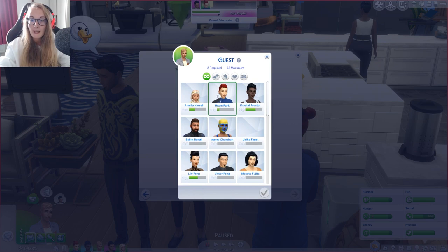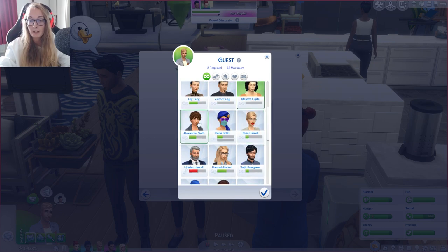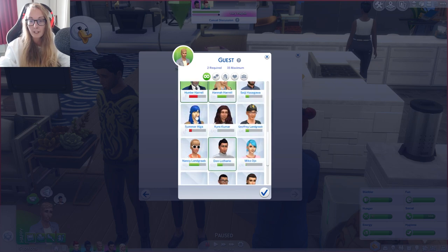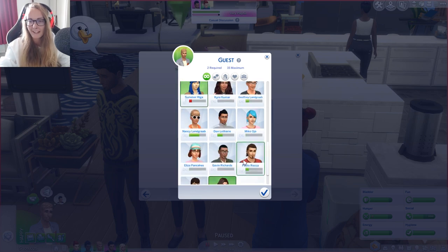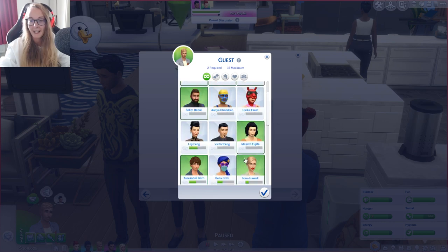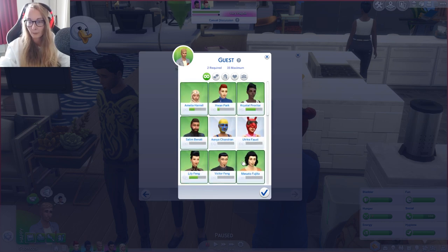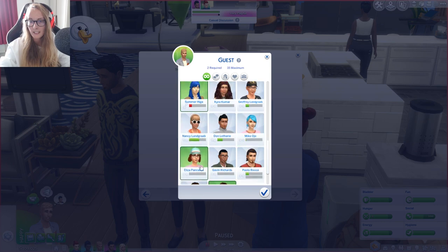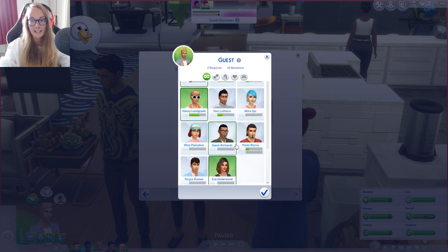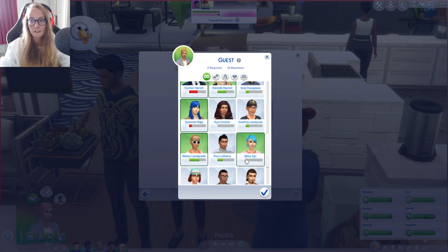The bride or groom — obviously we've got the two grooms. The guests are obviously gonna be our fam. We'll invite Salim. Masato can come, obviously Alexander. Oh my god, Bella — what the frick are you wearing? This towny glitch, I'm sick of it. Obviously our family have to come, Summer can come. Should we invite Eve? Sure, let's rub it in her face — we found happiness and you didn't! We'll invite the Fangs because they've been quite good with us. Nancy — not Eliza, I don't want Eliza there. We'll invite Miko as well.